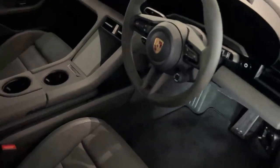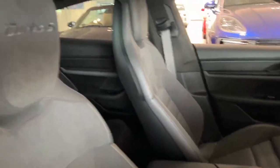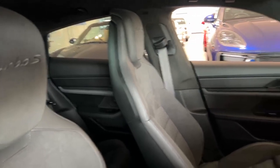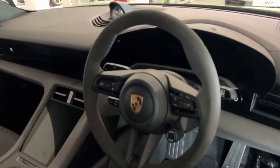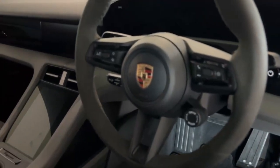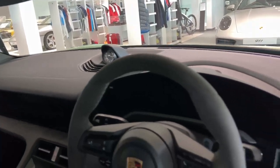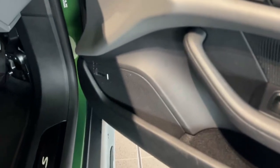The interior is finished in dark gray and black. You have 14-way electric comfort seats with the Turbo S logo on the headrest, and the sports chrono package which gives you the GT steering wheel finished in Alcantara, your drive mode selector, and the clock on the dashboard. There's also a driver and passenger memory pack as well as an upgraded Bose surround sound system.